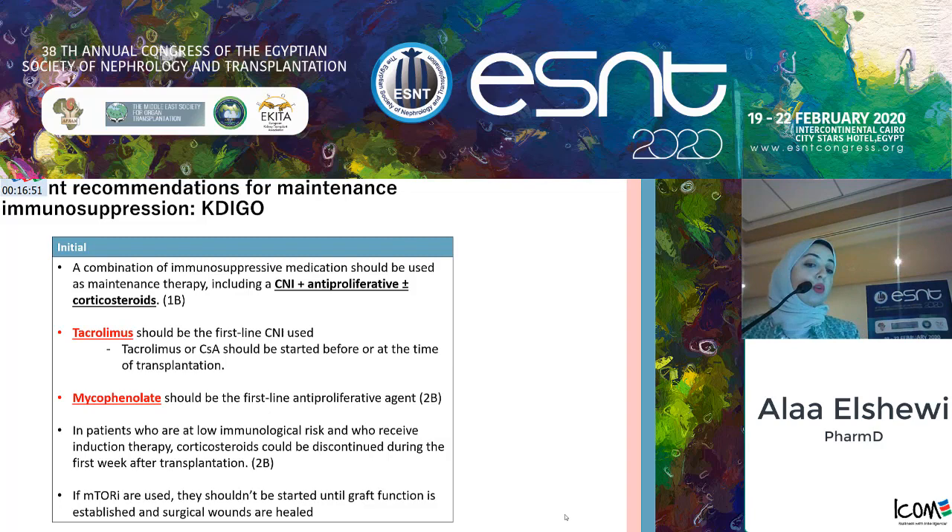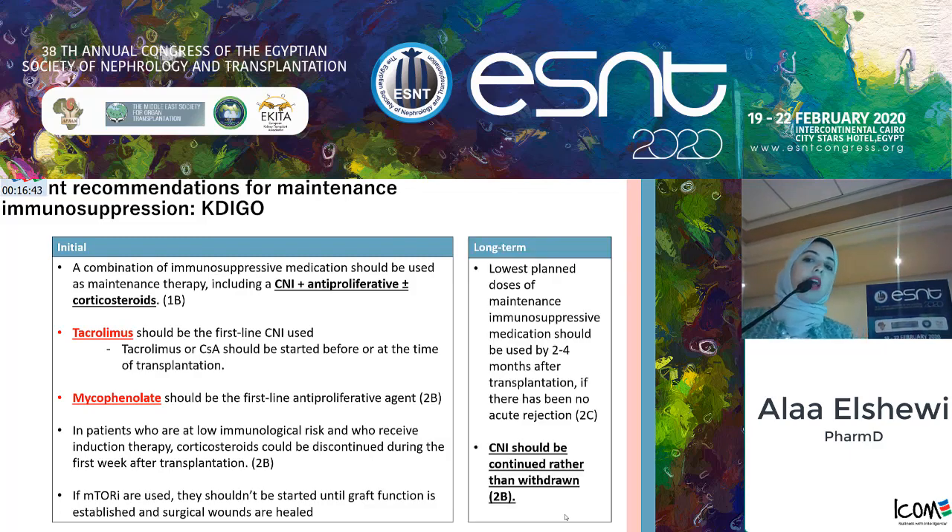If mTORs are intended for use, they should not be started unless we have established graft function and surgical wounds are healed. For long-term management, we recommend the lowest doses of maintenance immunosuppressive therapy, and dose reduction should be started two to four months after transplantation, provided there has been no acute rejection.